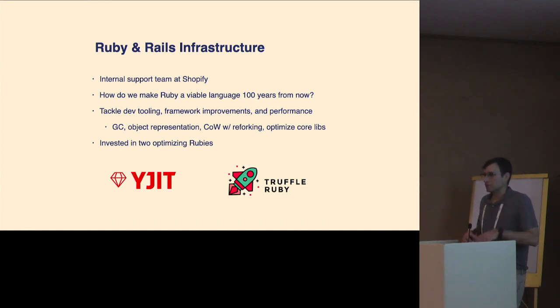Shopify is investing in two different optimizing Ruby runtimes at the moment. There's YJIT, the JIT I just talked about, and TruffleRuby, which is a complete re-implementation of Ruby based on the GraalVM platform, using the Truffle framework for self-optimizing AST interpreters and partial evaluation to generate peak performance. Sometimes we get asked why we're doing both. We care about the long-term health of Ruby, so it makes sense to invest in both. It's quite likely there will be a place for both — it's rare that one JIT fits all sizes.